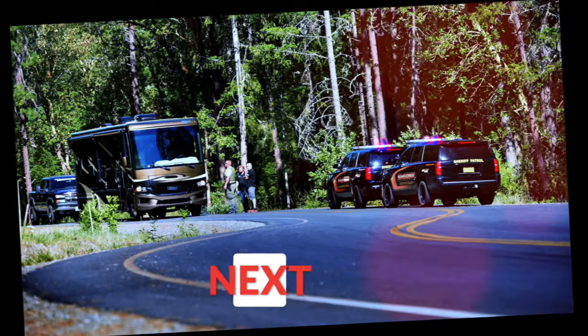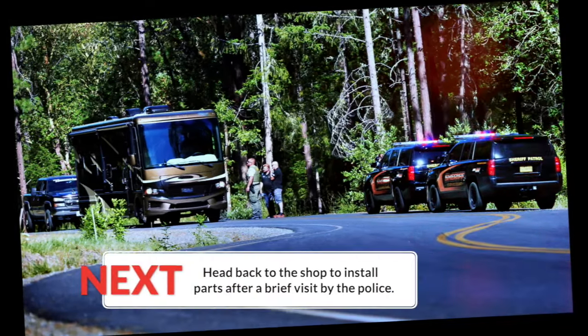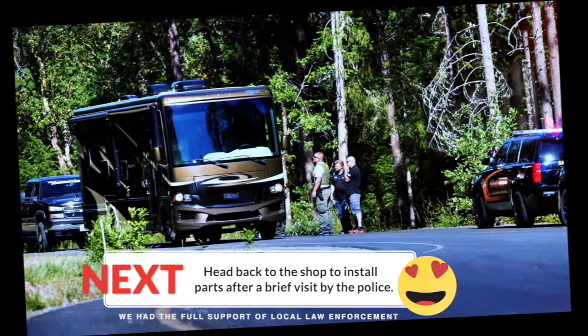Fortunately, we had the full support of local law enforcement. Next, we head back to the shop to install parts.